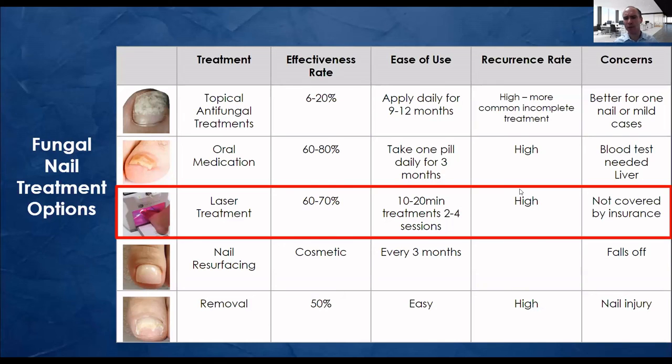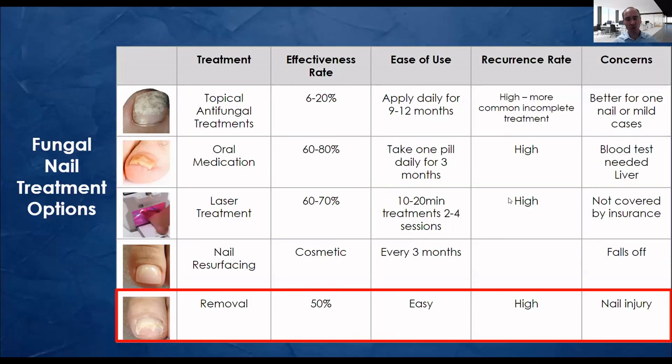I can go into more detail about laser — it's complex, it uses different wavelengths. We use two different lasers here: one's called Qtera and one's called Lunula. Laser is expensive — the lasers cost about $60,000 each. Some places that do laser tattoo removal will do some type of laser treatment as well. For removal — some people say just remove the whole toenail that has fungus. I say it's about a 50% effectiveness rate: 50% it'll grow back as fungus, 50% it'll grow back normal. If it's really thick and injured, it's hard to do that, and the concern is it can sometimes injure the nail bed where it grows from and make it look a little funky.